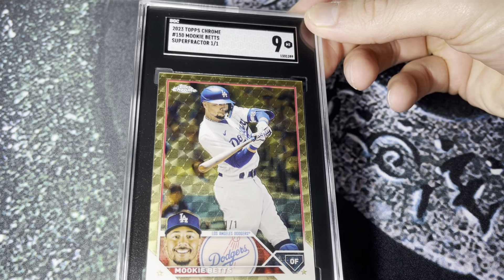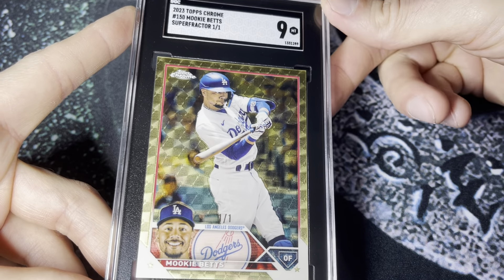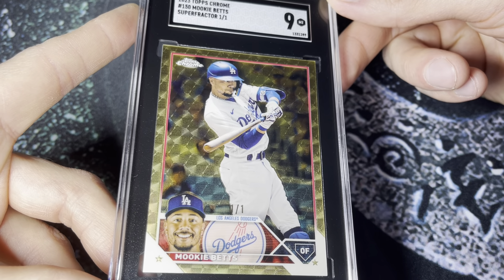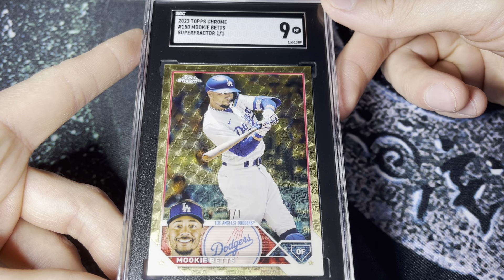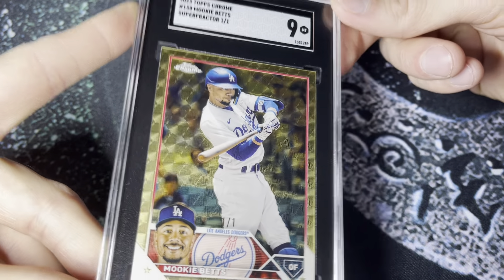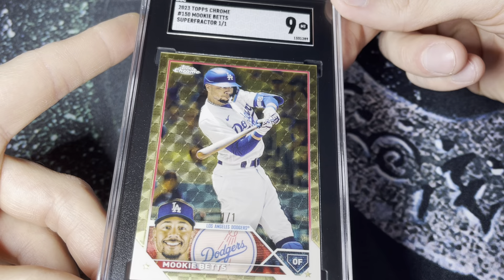The card had to go through eBay authentication. I knew there was a little edge issue on the back and a couple print lines. I got the email saying they found a print line on the front and edge wear on the back, asking if I still wanted it — I said absolutely send it. They sent it, I submitted it to SGC, and it graded a nine, which was basically what I was hoping for. 2023 Topps Chrome as a design is an awesome set.